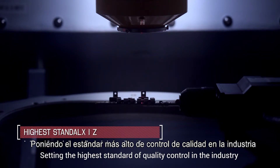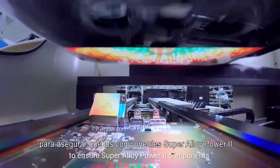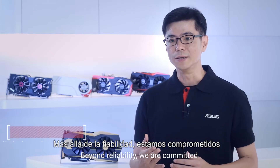Setting the highest standard of quality control in the industry, ASUS Auto Xtreme technology customizes inspection systems to ensure Super Alloy Power II components are produced and installed with the highest precision and consistent perfection.